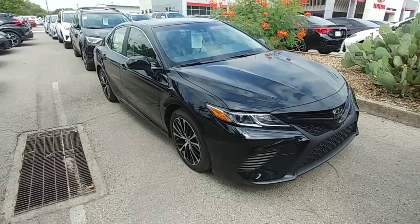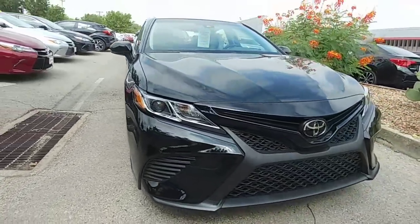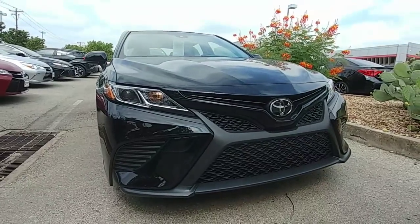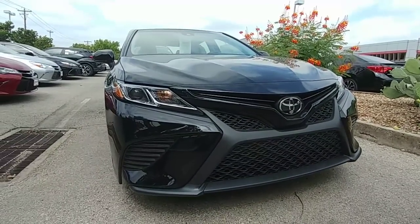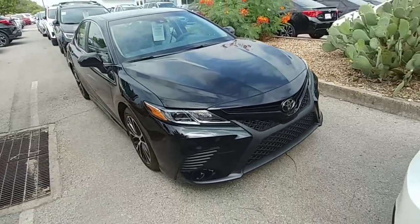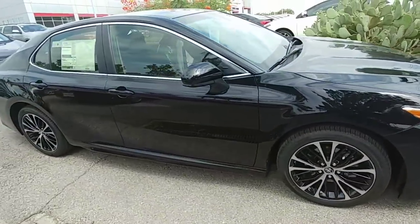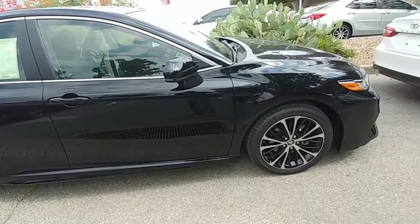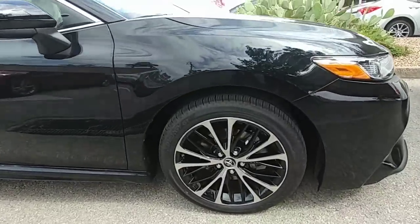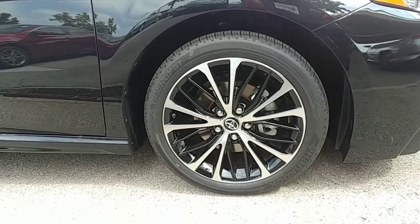Check out the brand new 2018 Camry SE, guys. I'll show you the grille over here in the front. Do a quick walk around — it's the first one we got in. It has the 18-inch black alloy wheels right there.